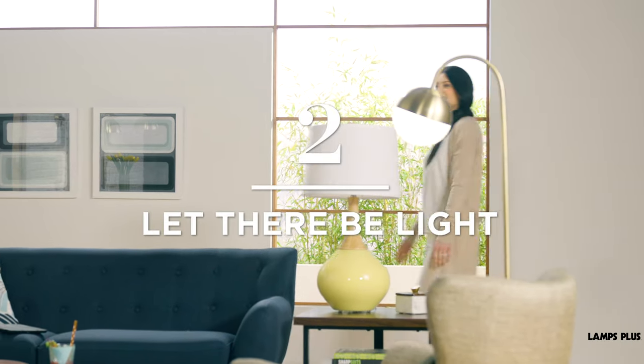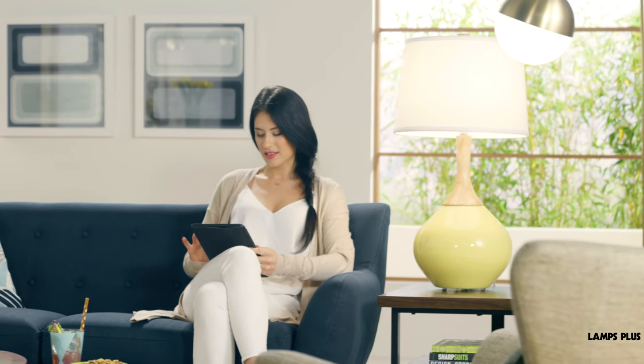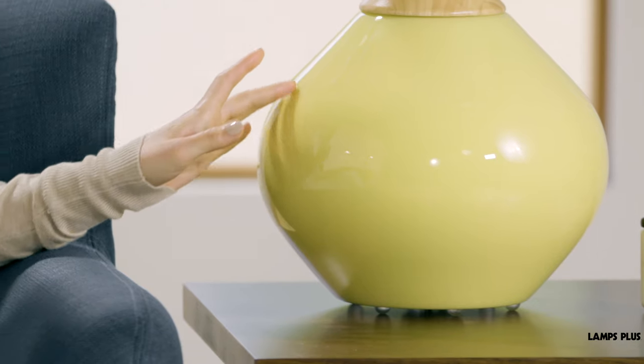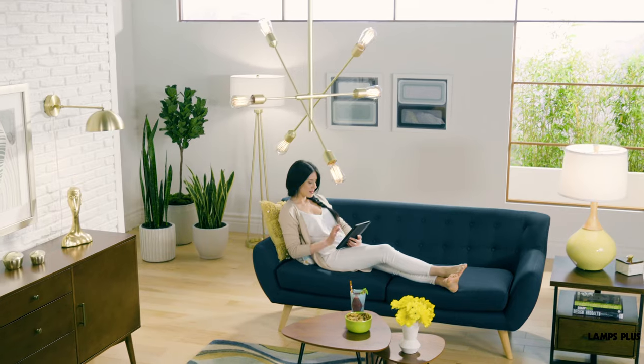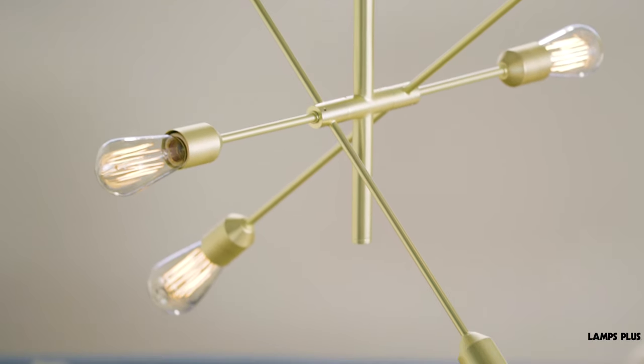Tip 2: Let there be light. Thoughtful craftsmanship is a hallmark of the style. Lamps are often ceramic and feature a hand-crafted look with interesting forms or patterns. Make a statement with sculptural, eye-catching fixtures, such as a Sputnik-style chandelier.